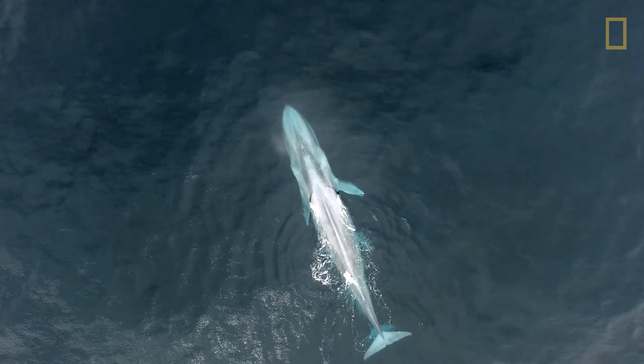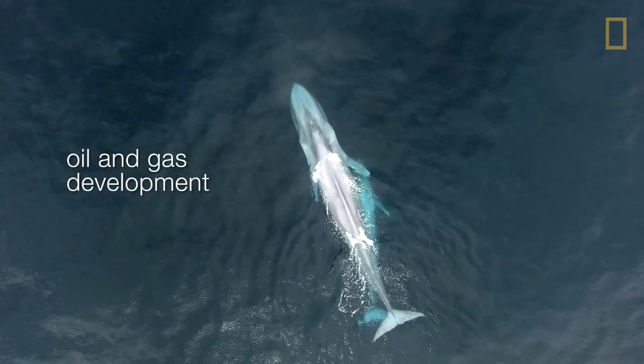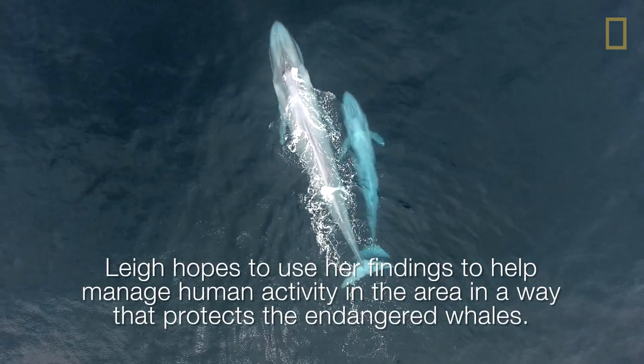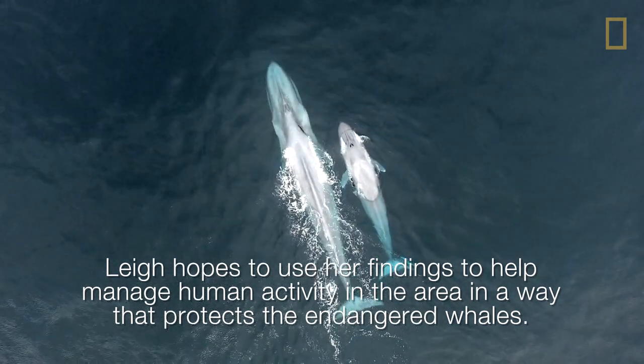The South Taranaki Bight has a fair bit of industrial activity from oil and gas development, and there's also vessel traffic through the area. There are a number of human uses there that we just need to be able to manage appropriately in terms of protection of these blue whales and their habitats.